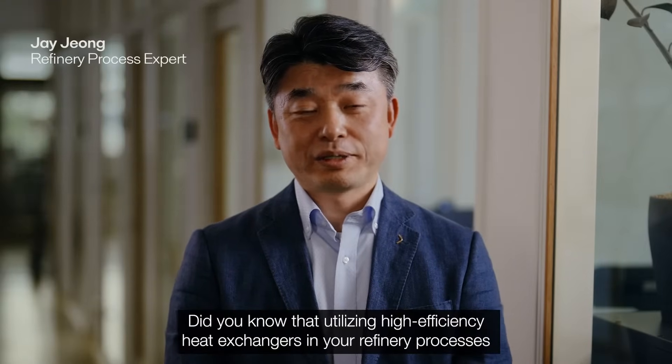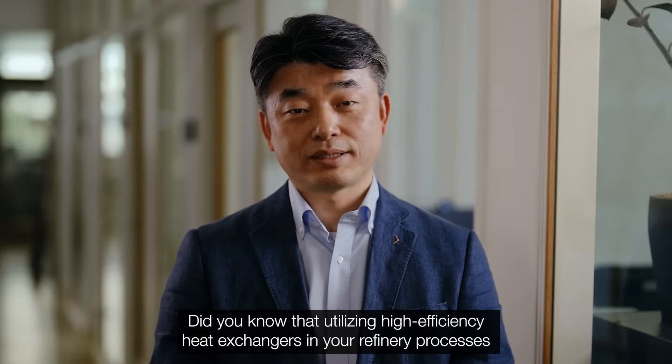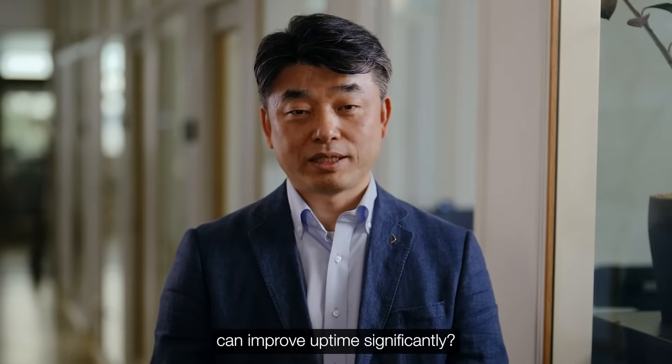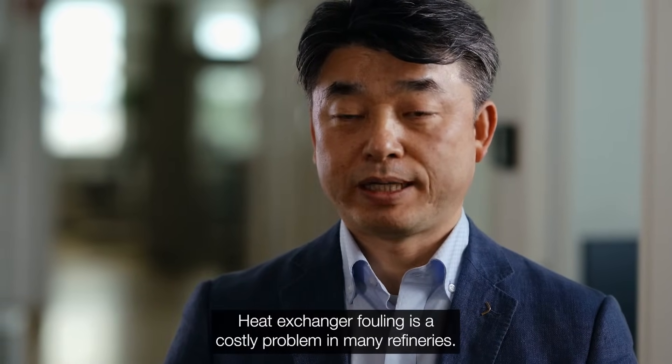Hello. Did you know that utilizing high efficiency heat exchangers in your refinery processes can improve uptime significantly? Heat exchanger fouling is a costly problem in many refineries.